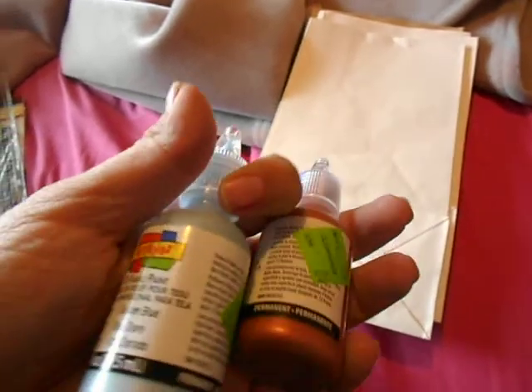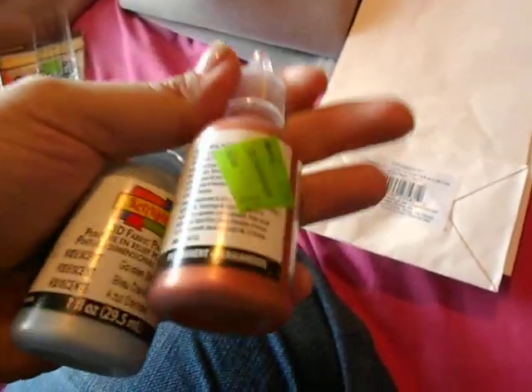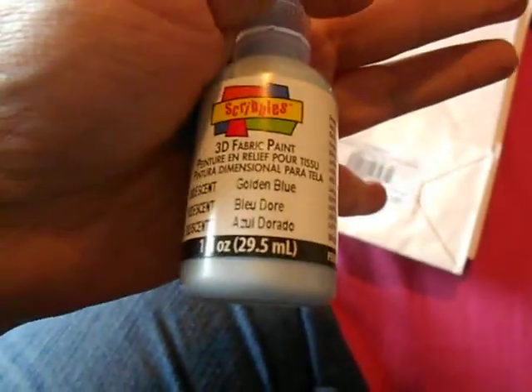Also in the clearance I found these scribble writers — they actually had about five of them and I got two. They were only 24 cents on clearance. I got the copper and the golden blue.